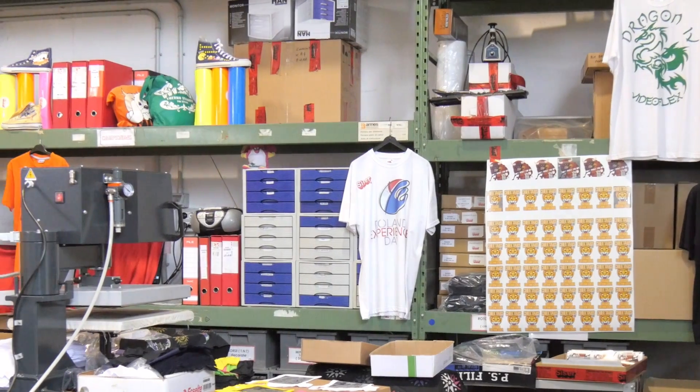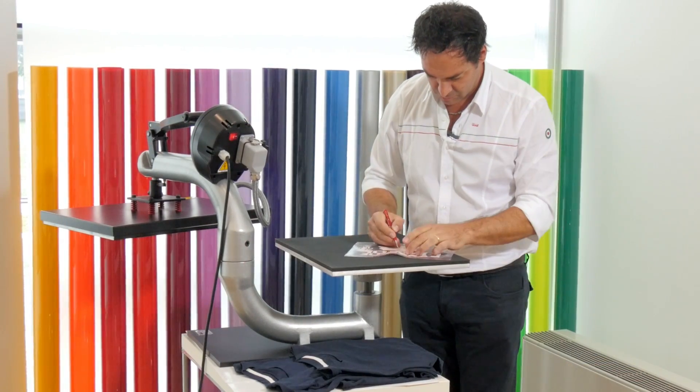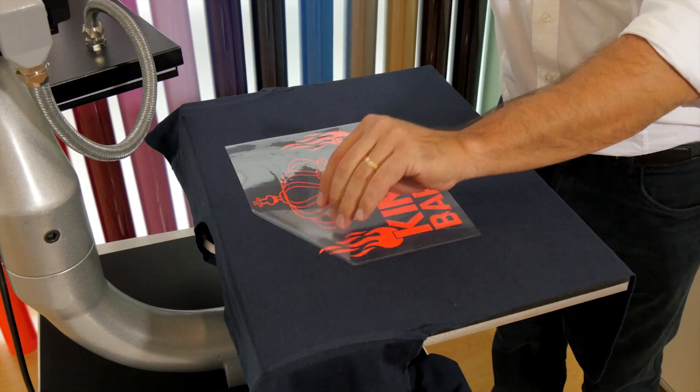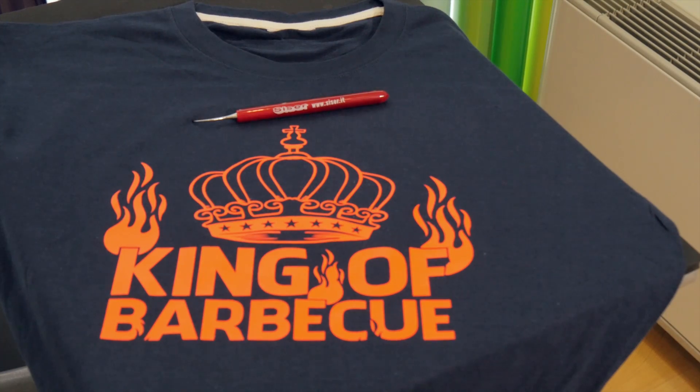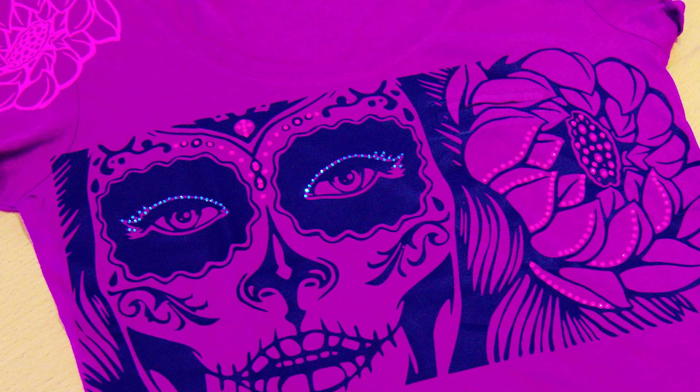With a vast range of products, colors, and finishes, users have the flexibility to choose the material that best suits the design they're creating as well as the textile that it's being applied to. CESER materials apply to almost all fabrics, even difficult technical performance wear.